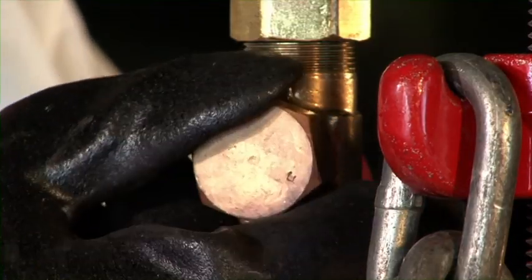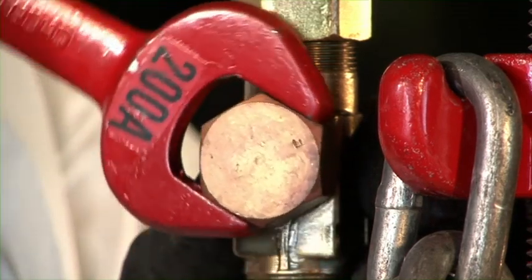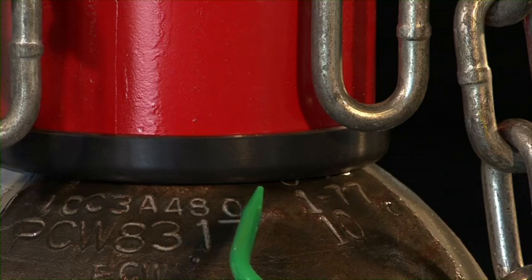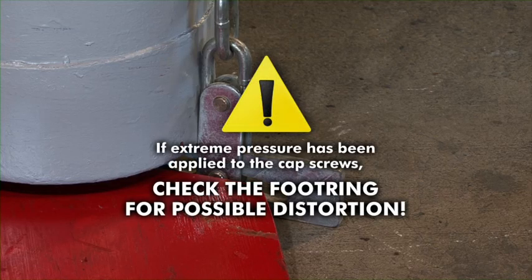When the leak has been contained, replace and tighten the vent valve cap using the appropriate wrench. Test for leaks. If extreme pressure has been applied to the cap screws, check the foot ring on the bottom of the cylinder for possible distortion.